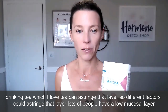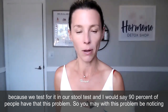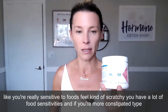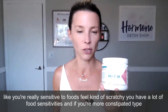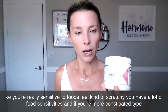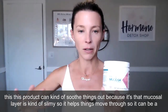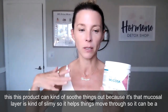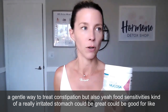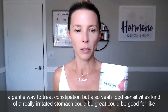Lots of people have a low mucosal layer — we test for it in stool tests and I would say 90% of people have this problem. With this problem you may notice you're really sensitive to foods, foods feel kind of scratchy, or you have a lot of food sensitivities. If you're more the constipated type, this product can soothe things out because that mucosal layer is kind of slimy, so it helps things move through. It can be a gentle way to treat constipation, but also really irritated stomach and food sensitivities.